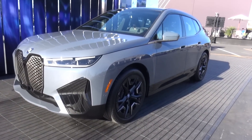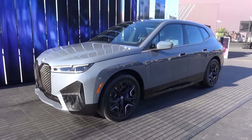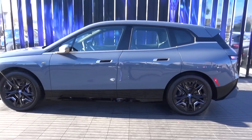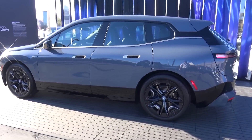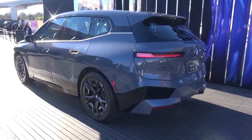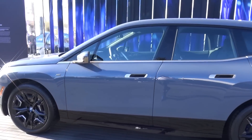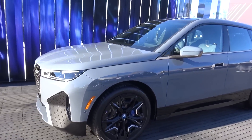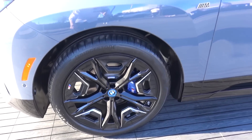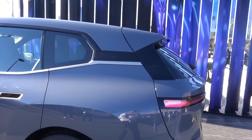Moving back outside to take a look at the world debut of the BMW iX M60 — the M derivative of the iX. The iX is effectively X5-equivalent in terms of its size. Twin motors, one for the front axle, one for the rear. But in the M60, it maintains the 105.2 kilowatt hour battery while the motors have just a touch more power — we are talking 610 horsepower and up to 1,100 newton metres of torque. That means this car can do the 0 to 60 mile per hour sprint in about 3.6 seconds.